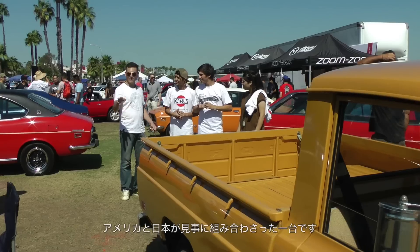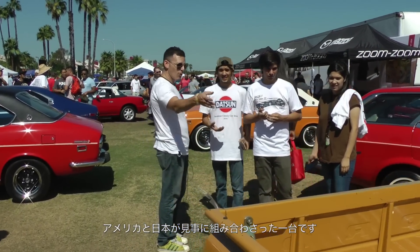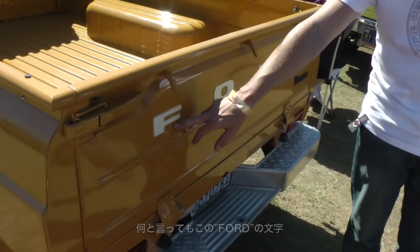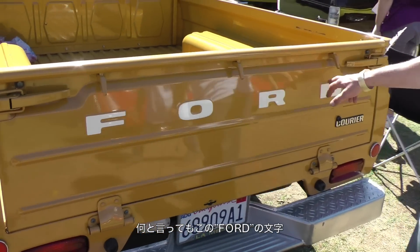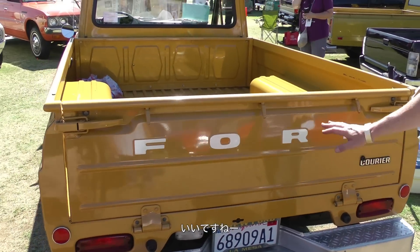The color is so 70s — everything about it is. It truly is a crossbreed of a Japanese and an American truck. It's called the Ford Courier — very cool, very neat.